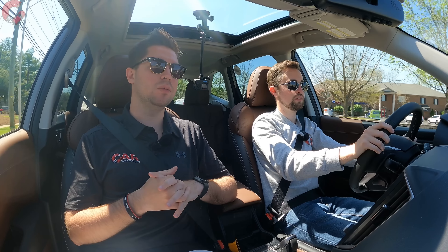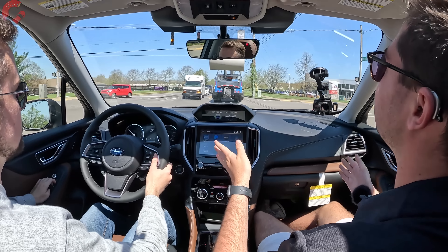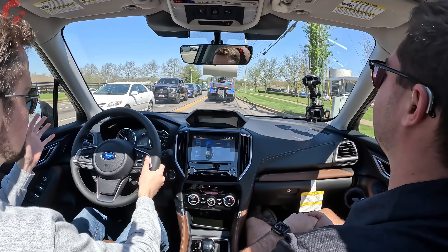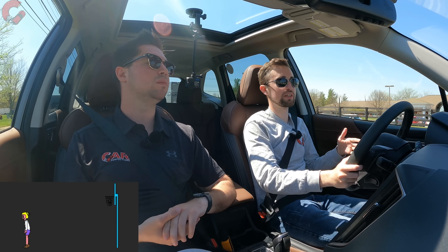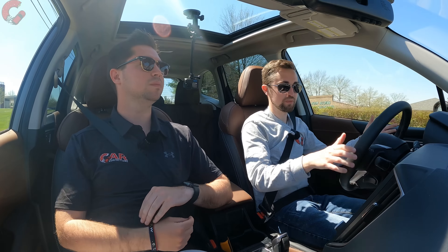For our slam dunk — favorite element — it has to be the overall practicality of this Forester. From visibility to comfort to space, it's just a really great option if you're primarily concerned about practicality. The air ball — least favorite — is that compared to many options in the segment, this is a more boring-styled vehicle. It's really focused on the practical things in life and not as concerned about design and wow factor.